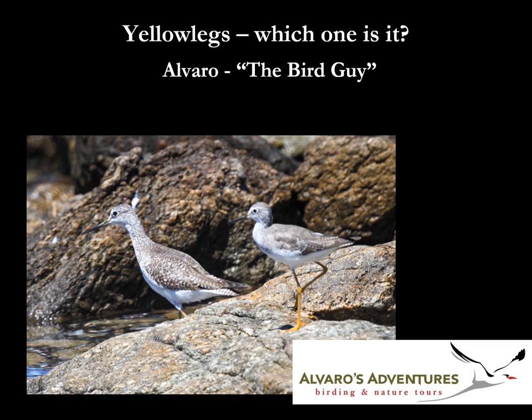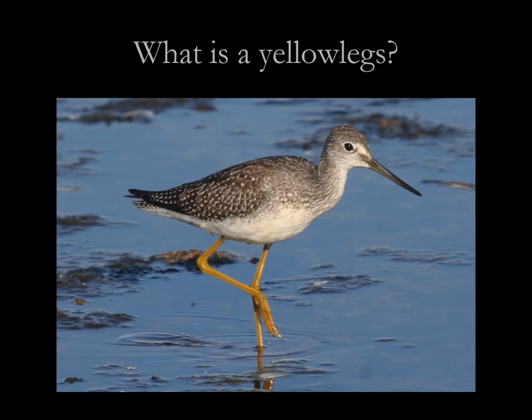Hey everyone, this is Alvaro the bird guy with one of these questions that affects most birders in most of the North American continent and extending to South America. Yellow legs — which one is it? Lesser or greater?